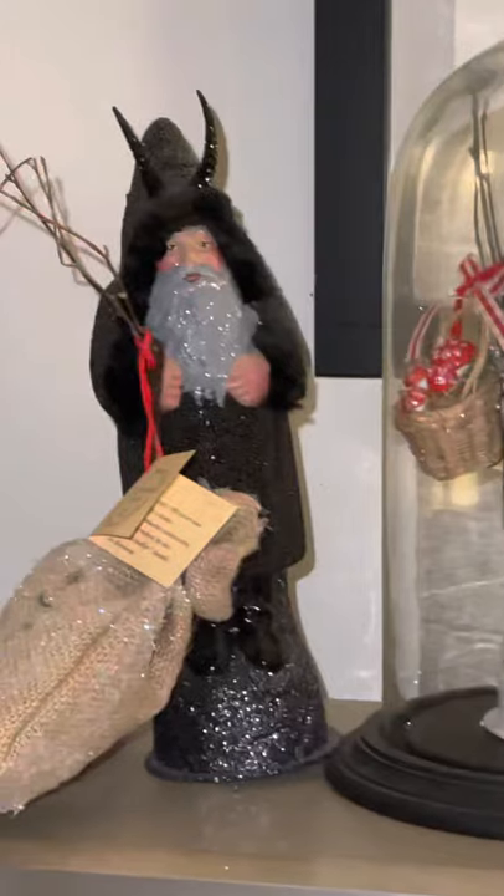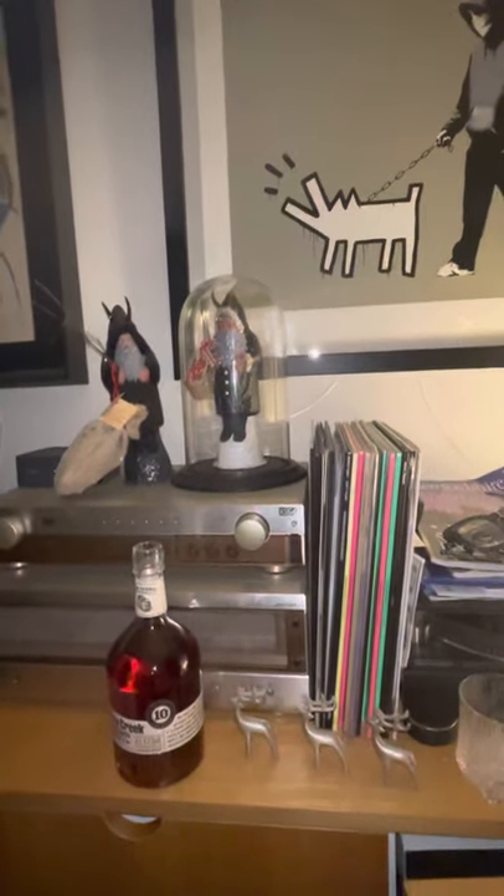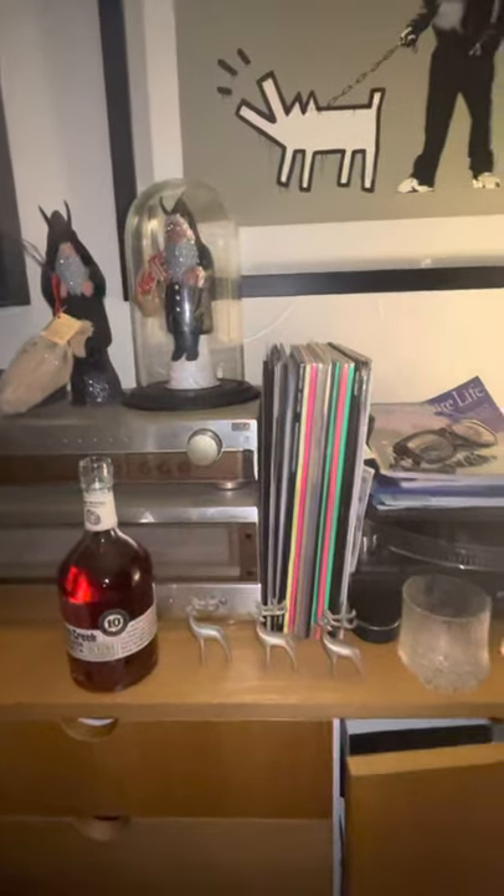I've also got some Bad Santa chocolates left over from Christmas. I'm looking forward to Pikes Creek and Jonathan's book this evening.